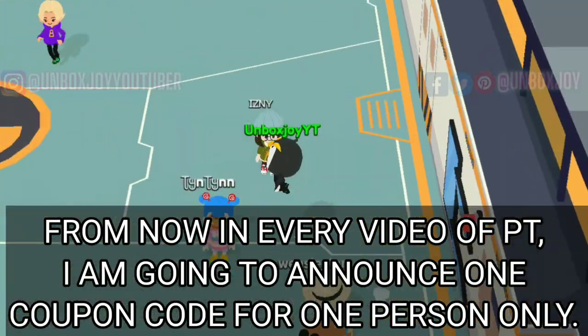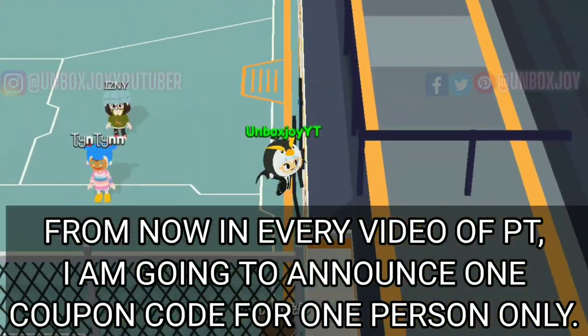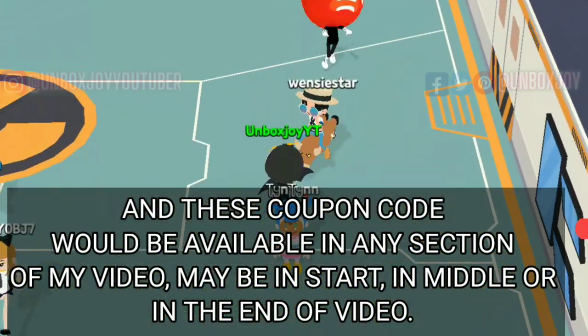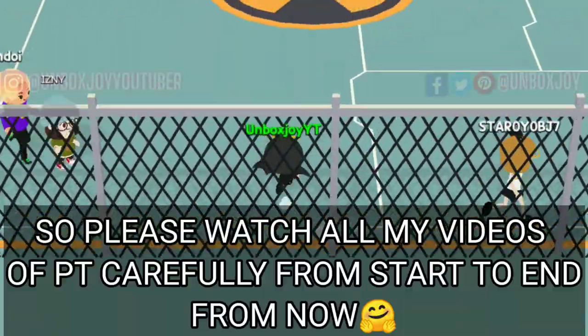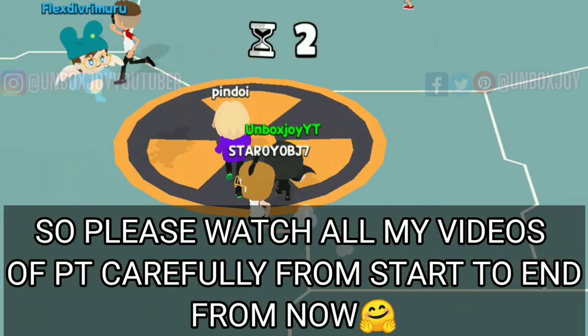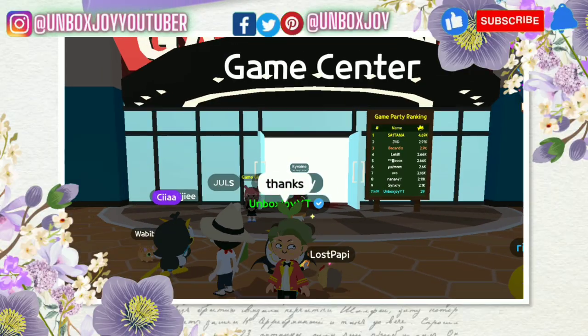If you want the coupon code, please comment down below. From now on, in every Play Together video, I am going to announce a coupon code for one person. These coupon codes will be available in any section of the video — not the last, not the first, not the middle. It could be any section. So please watch all of my Play Together videos carefully.